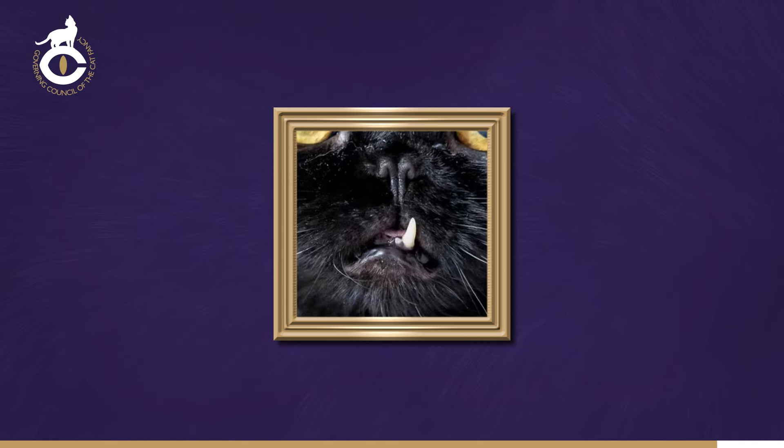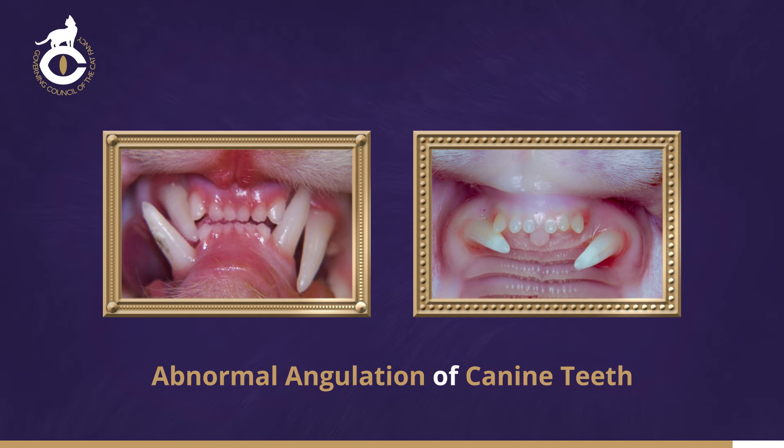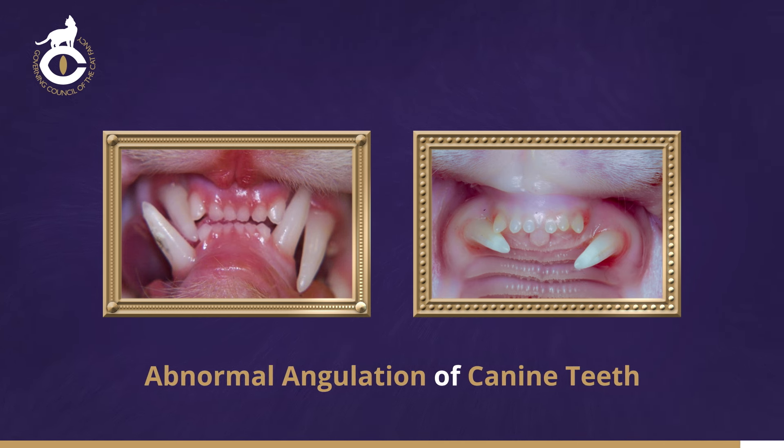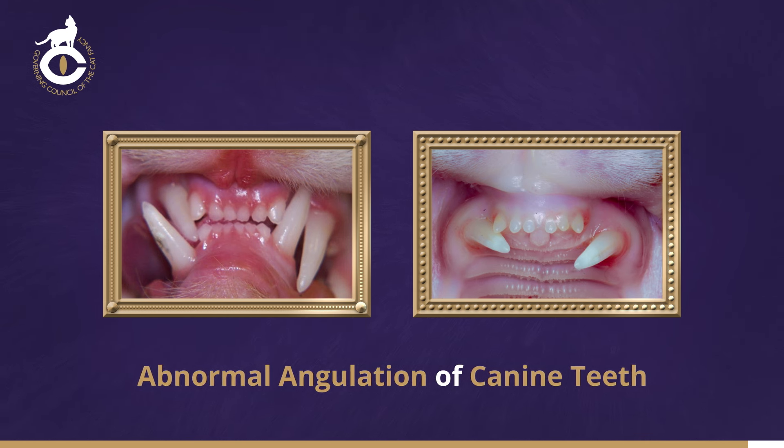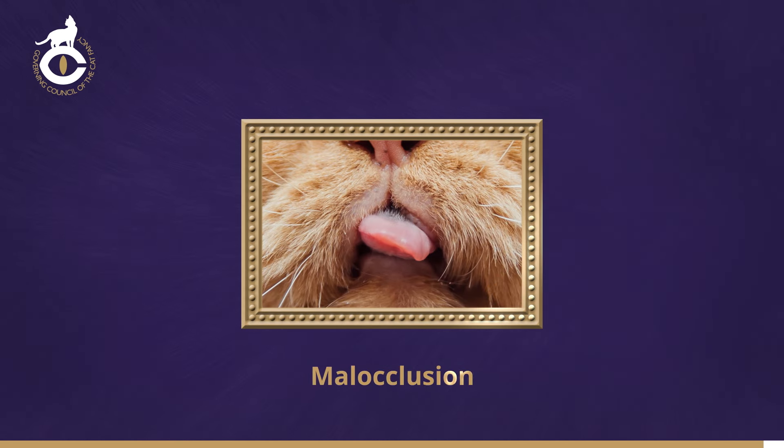In some cats, the whole jaw may show a deviation to one side. When the mouth is closed, the canine teeth should be nearly vertical, the lower canines fitting closely between the upper ones, so that the anterior surface of the left upper canine and the posterior surface of the left lower canine almost touch, and similarly with the right upper and lower canines. The incisor teeth should form a straight line between the canines in both upper and lower jaws. The ideal bite is where the upper and lower incisors meet in alignment. Other jaw abnormalities include malocclusion of the cheek teeth, resulting in a mouth which cannot close, although the canines and incisors appear normal.